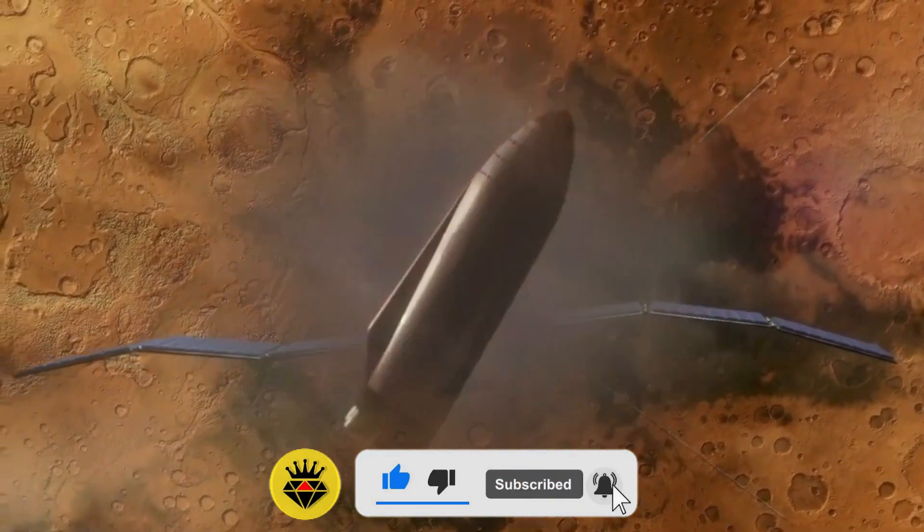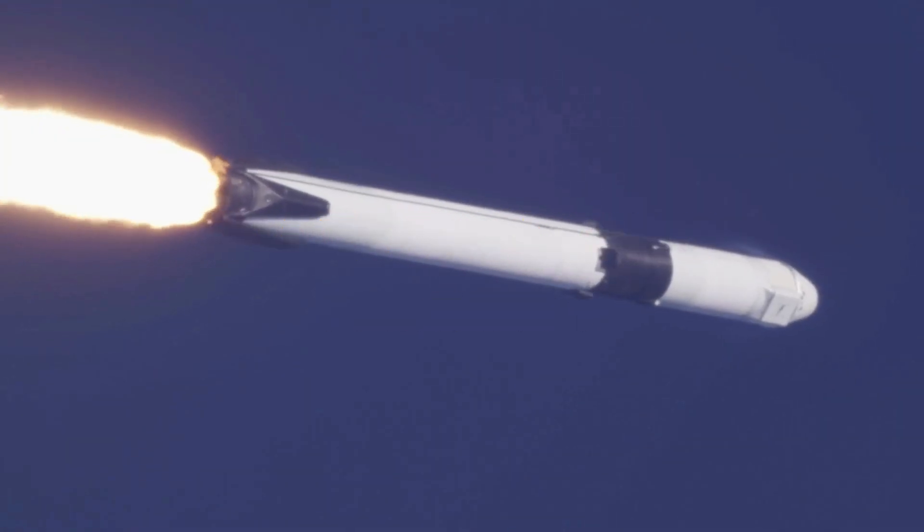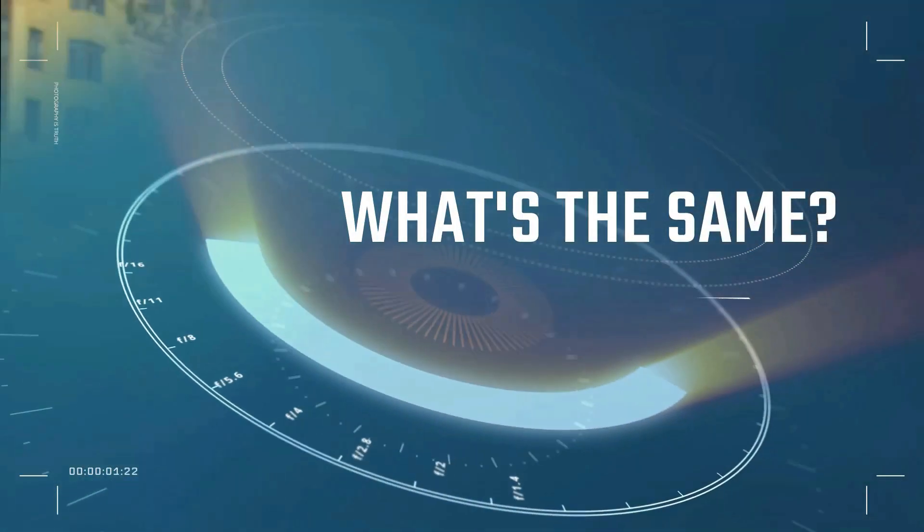In this video, we will explain why SpaceX's Starship is better than the Falcon 9 rocket, so stick around to see the reasons for yourself. Before we get deep into the differences, it might be best to lay out the similarities between Falcon 9 and Starship.